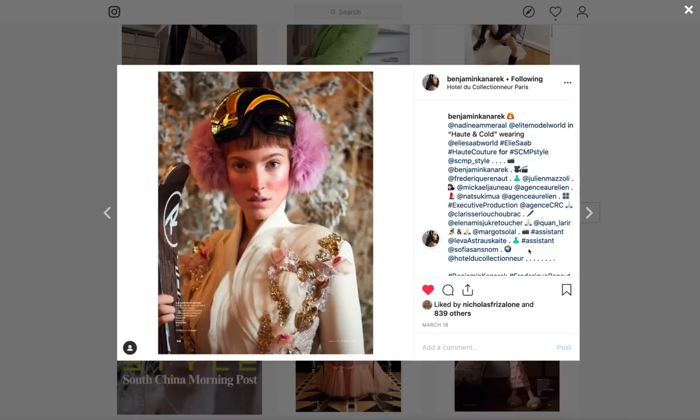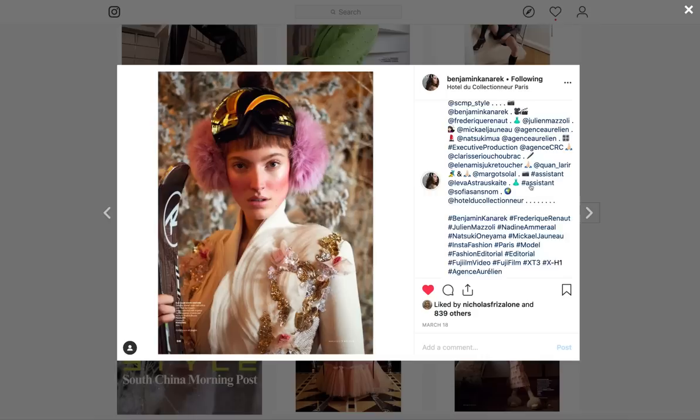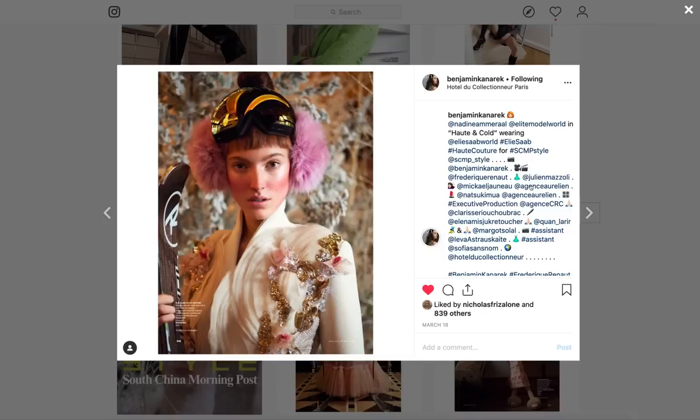Is this L Magazine? I can't remember which shoot this was for — that's not incredibly important for the sake of this video. I know it's shot at the Hotel de Collectionneur in Paris. I know she's from Elite Model World. Anyway, my favorite images of these recent ones.